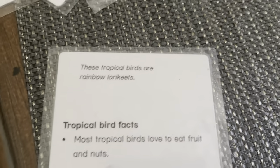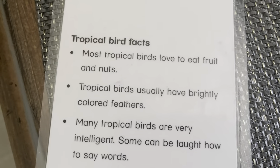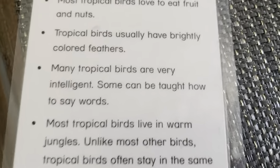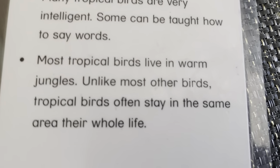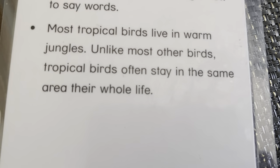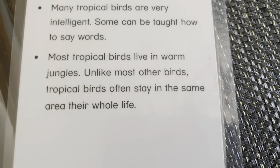Tropical bird. These tropical birds are rainbow lorikeets. Most tropical birds love to eat fruit and nuts. Tropical birds have brightly colored feathers. Many tropical birds are very intelligent. Some can be taught to say words. Most tropical birds live in warm jungles. Unlike most other birds, tropical birds live in the same area for their whole life.